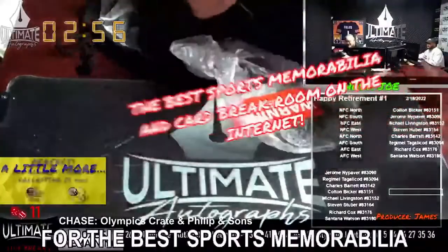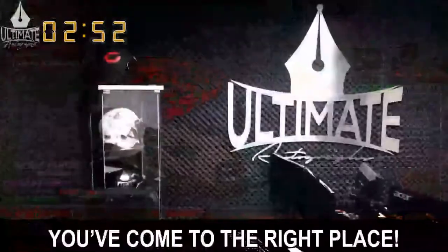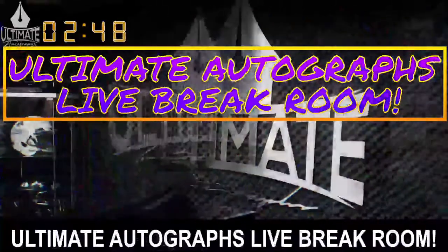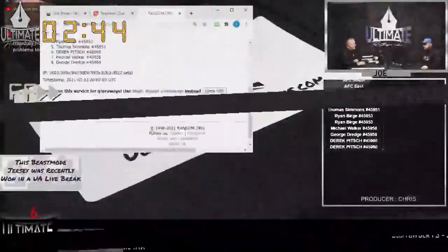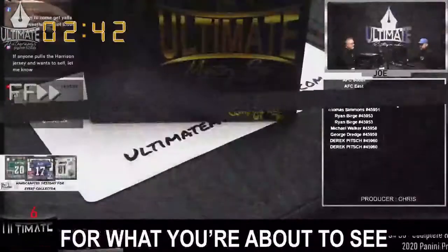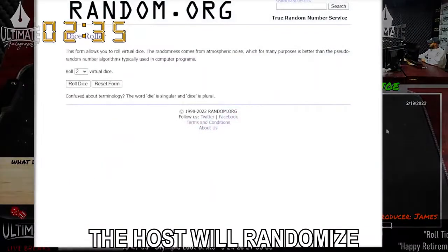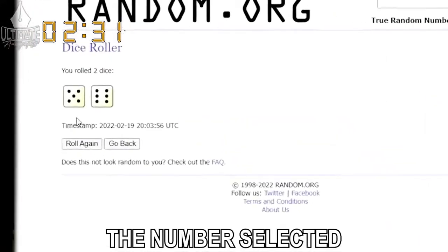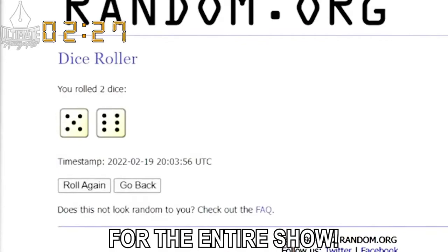If you're looking for the best sports memorabilia and card break room on the internet, you've come to the right place. Welcome to Ultimate Autograph's live break room. Tonight's action will move fast, so we want to prep you for what you're about to see on your screen. First, the all-important dice roll number. At the top of the show, the host will randomize a series of numbers. The number selected from the randomizer will become the dice roll number for the entire show.